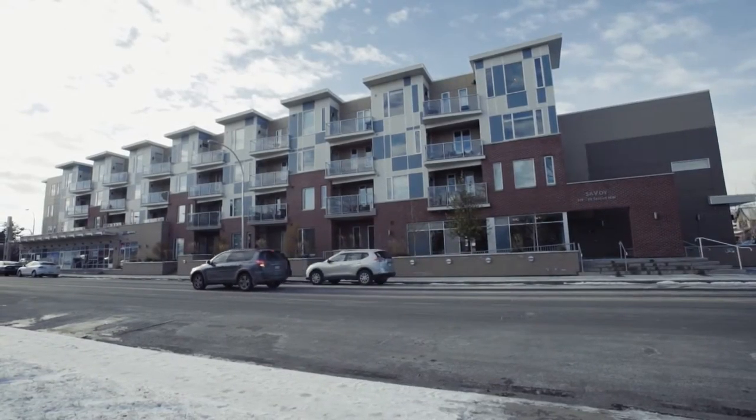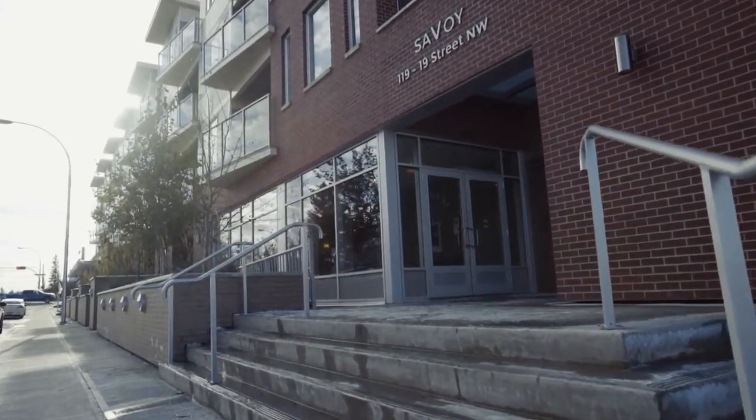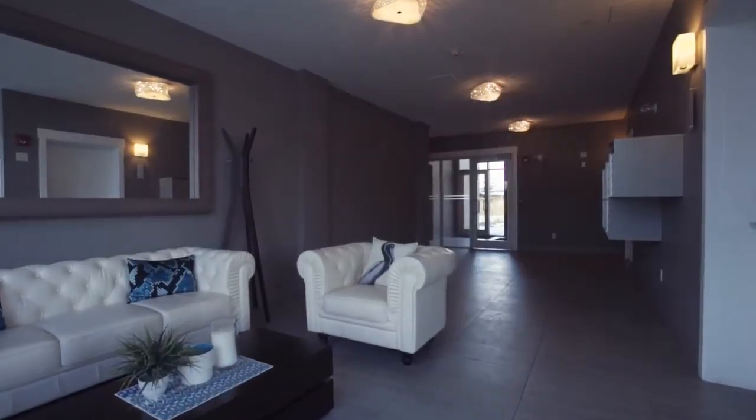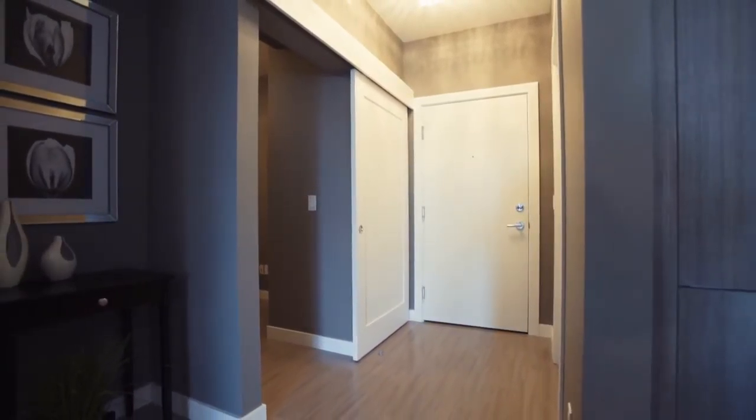Welcome to 314-119 19th Street NW, located in the trendy West Hillhurst community. Step inside this modern, elegant condominium that is sure to impress.